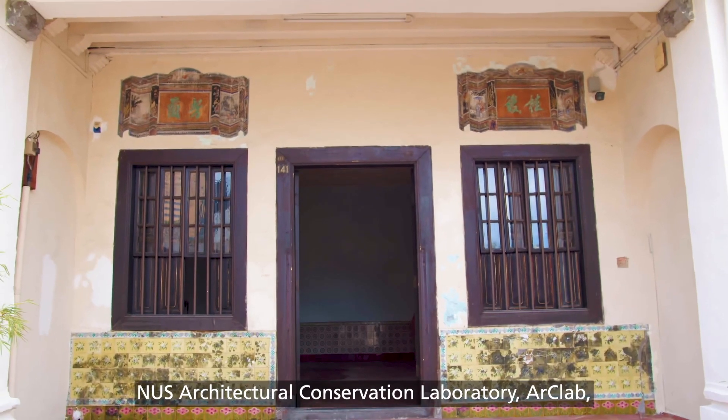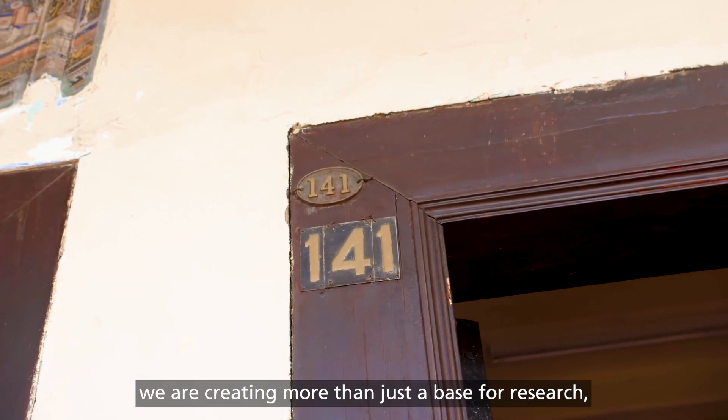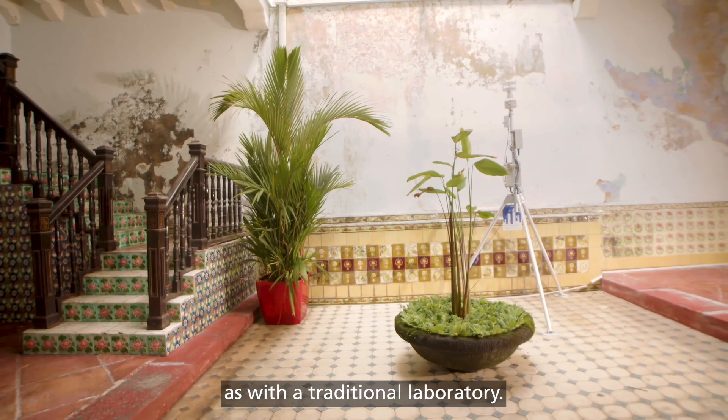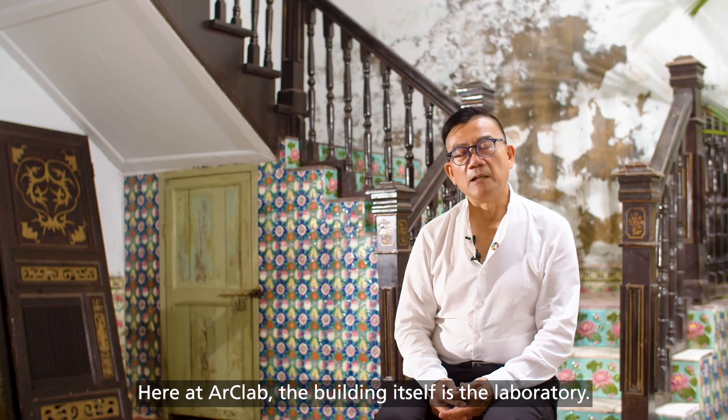With the launch of NUS Architecture Conservation Laboratory, ArtLab at 141 Neal Road, we are creating more than just a base for research, experimentation and learning as with a traditional laboratory. Here at ArtLab, the building itself is the laboratory.